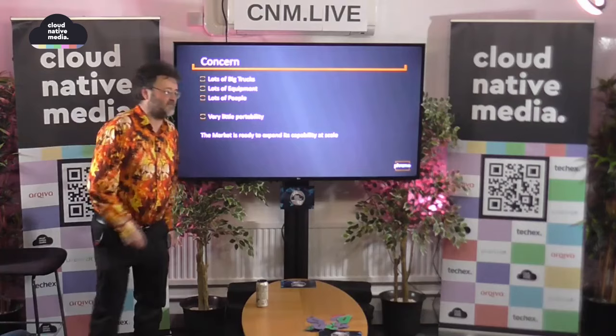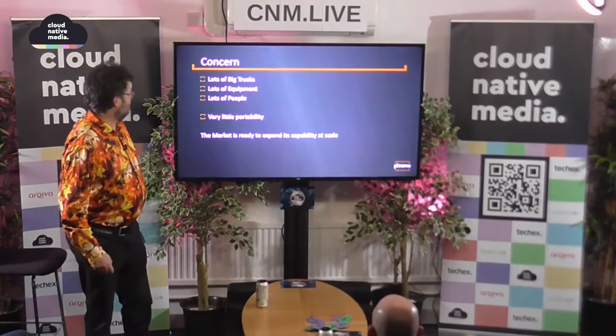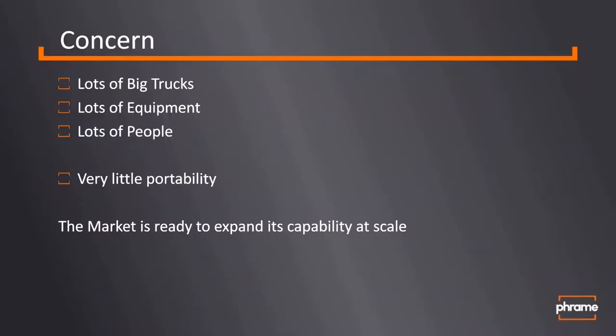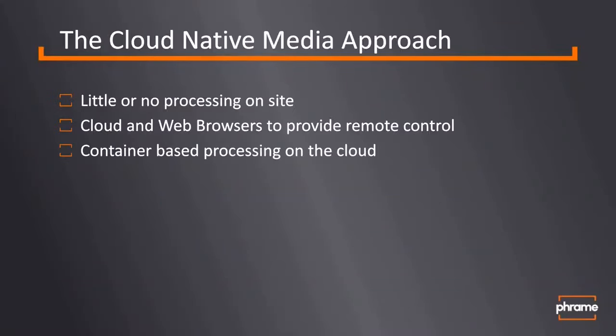We've been looking at live production and how it's done with big trucks of equipment, racks, and all the other stuff that goes into it. It's big. It costs money. It uses electricity. It has to be moved around. It's expensive to run and expensive to buy. It's a bit of a nightmare, really. So cloud native media seems like the right way to go — surely that's got to be the answer. We've been looking at how we could do that and we want to do as little processing on site.